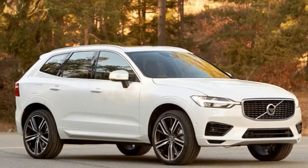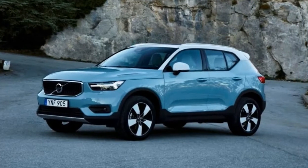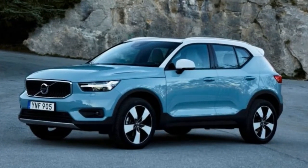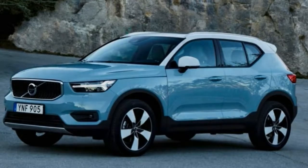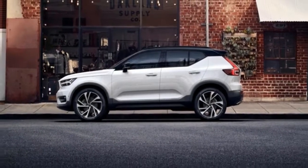The XC40 is what happened when Volvo decided to enter, for the first time, the compact SUV arena — an area that's become so crowded that the car hits the European market within days of Jaguar's corresponding car, the E-Pace.